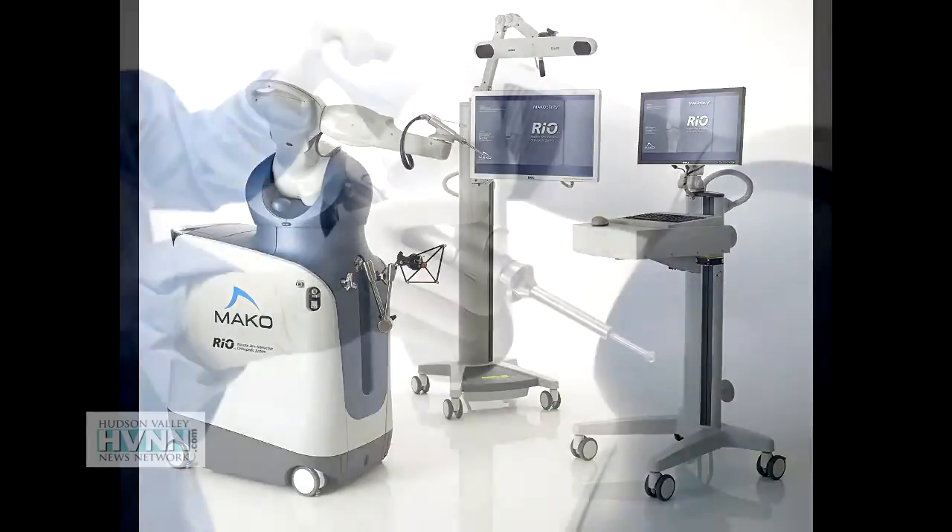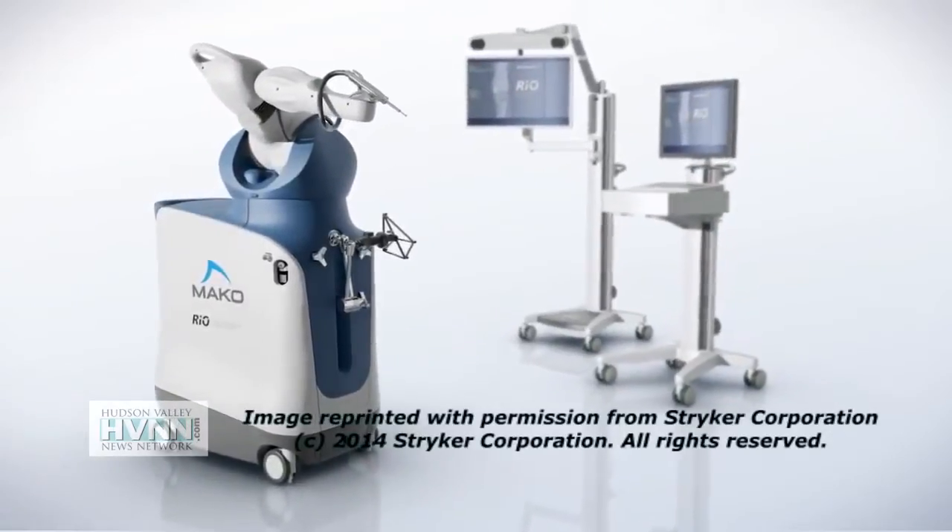Dr. Steamer says decades ago people learned to live with the pain, but with this cutting-edge technology now's the time to get your life back. People couldn't have these procedures done until they're over 65 because they don't last too long — so live with the pain or fuse the joint and come back when you're 65. Over the years the technology has advanced so that they last 30 plus years, and the newer equipment is probably going to last longer than that. So we do it in younger people who are surgical candidates with bad arthritis who don't want to live with the pain or limitations. Universally, people say they wish they did it years ago.